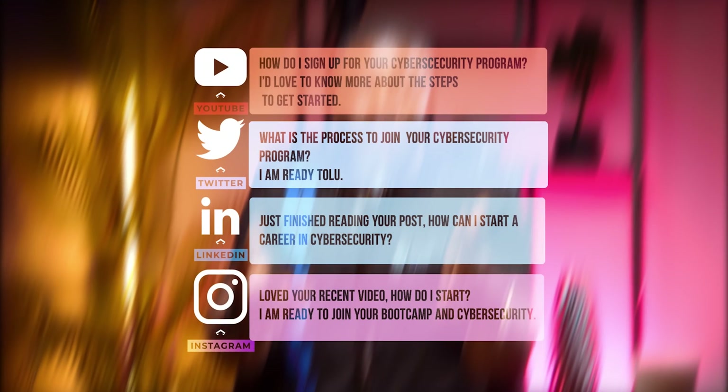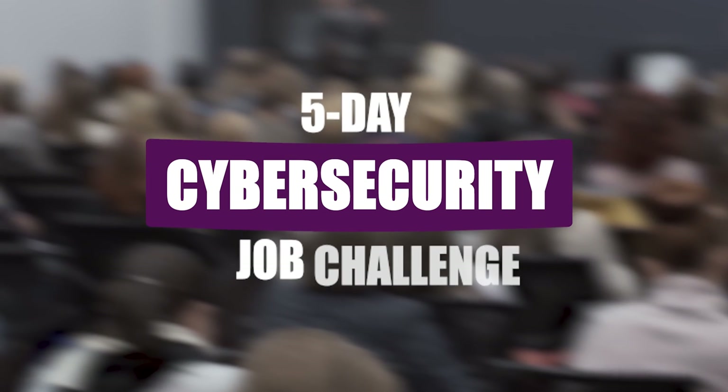I get a lot of messages from people asking how they can break into cybersecurity — stuck in a job that doesn't pay enough or feeling like they've hit a wall. That's why I created something more than just these videos: something structured, practical, and focused on real action. It's called the 5-Day Cybersecurity Job Challenge.